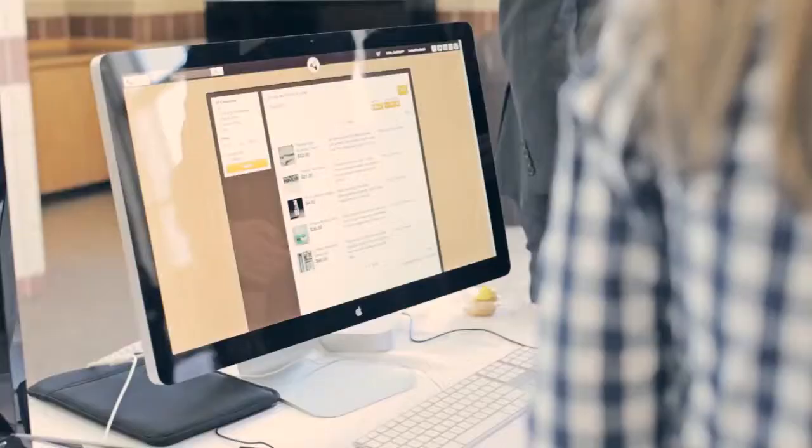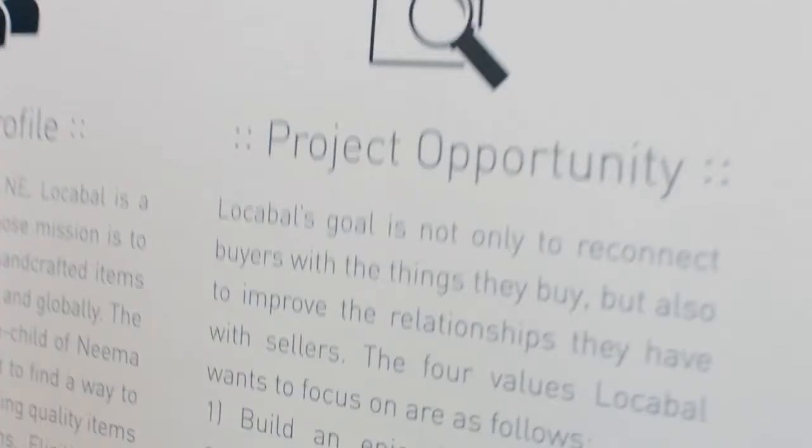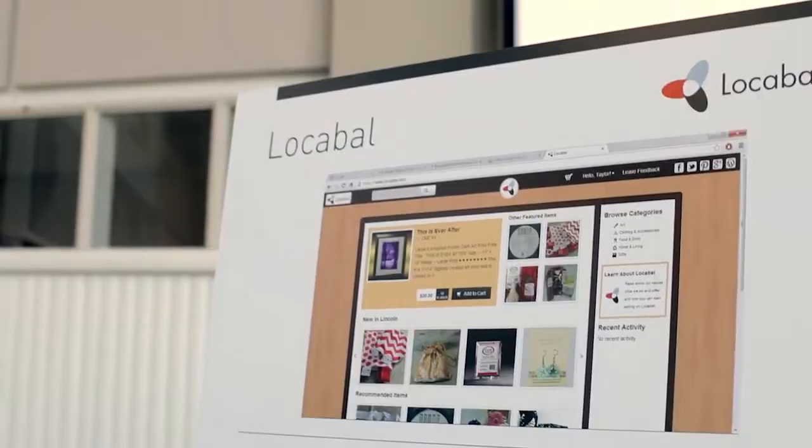Myself and another student, Caitlin Bales, are the co-founders of the company Local. We sought outside investments to help us get the Design Studio project. Our project has been an online marketplace for people to sell handcraft kits.